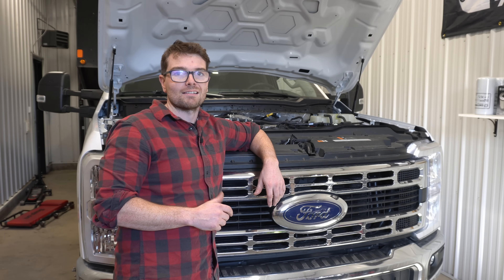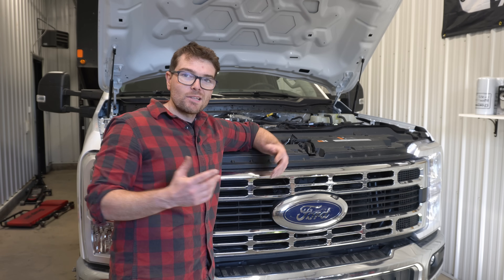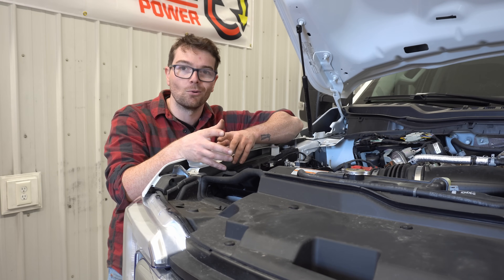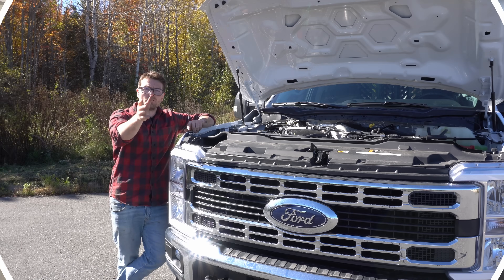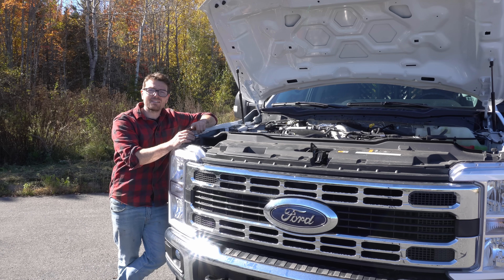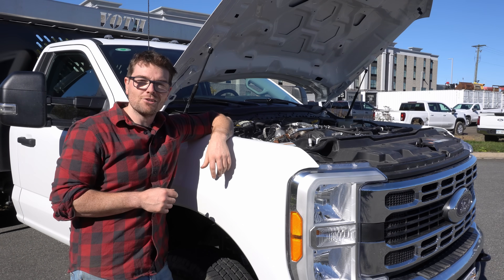The fifth and final reason why these modern diesels just aren't going to last as long is the crazy high power output they're putting down. This 6.7 liter Power Stroke is putting out well over a thousand pound-feet of torque, which 20 or 30 years ago was just unheard of. Putting out that much power puts these engines under a good amount of stress, all while trying to maintain the newest emission protocols, breathing in EGR gas, running lighter oil, and tighter tolerances. It just does not add up to better reliability and longevity.